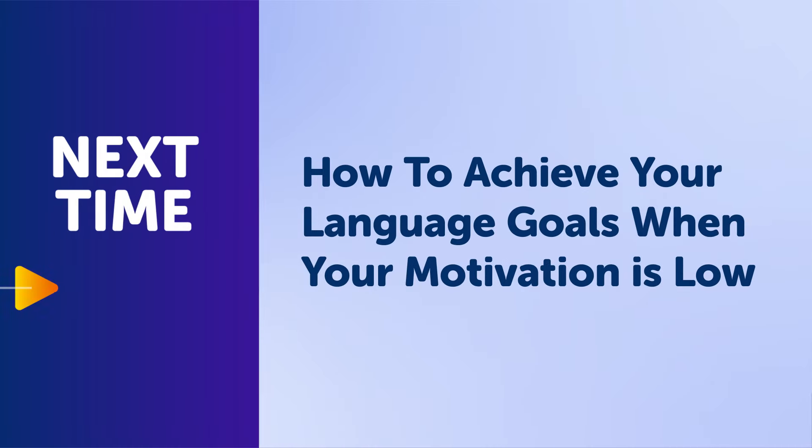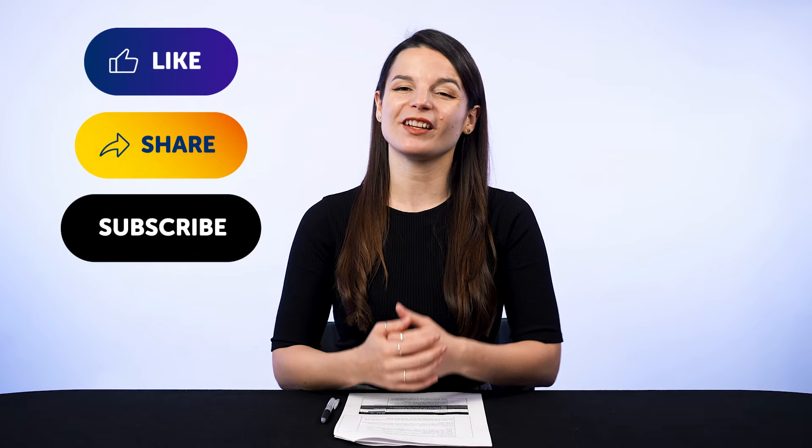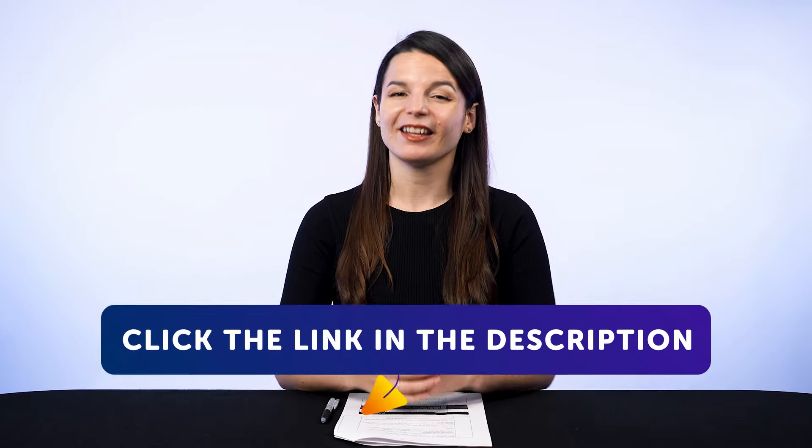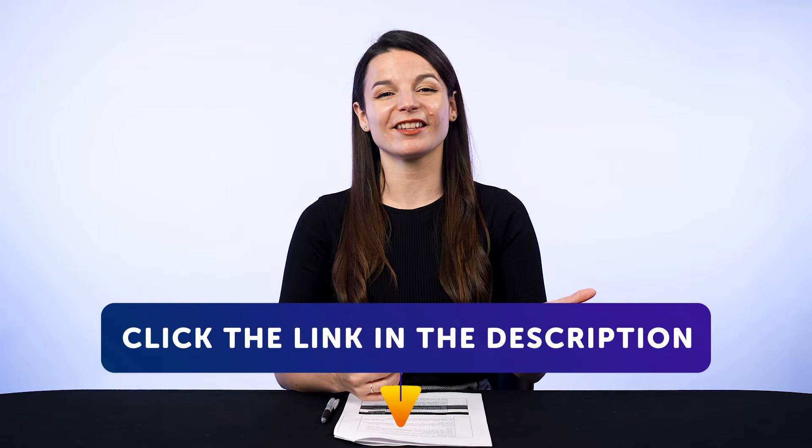Thank you for watching this episode of Monthly Review. Next time, we'll talk about how to achieve your language goals when your motivation is low. If you enjoyed these tips, hit the like button, share the video with anyone who's trying to learn a language, and subscribe to our channel — we release new videos every week. And if you're ready to finally learn language the fast, fun, and easy way, and start speaking from your very first lesson, get our complete learning program. Sign up for your free lifetime account right now — click the link in the description. See you next time. Bye!